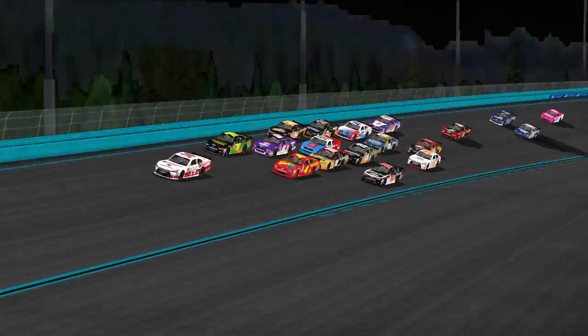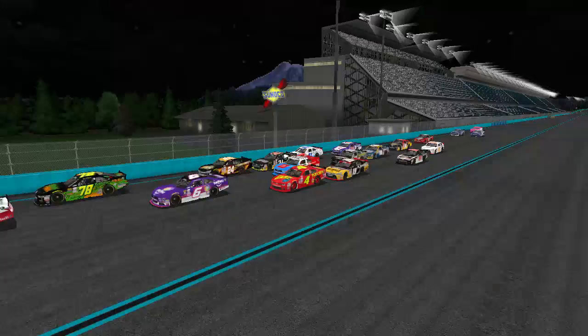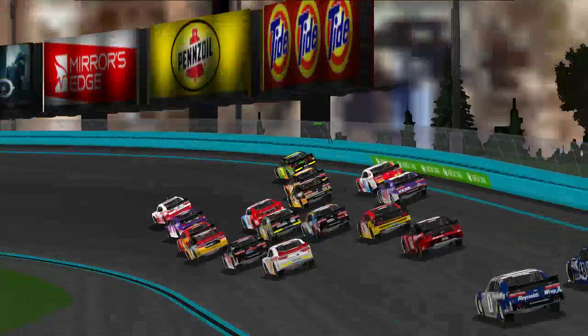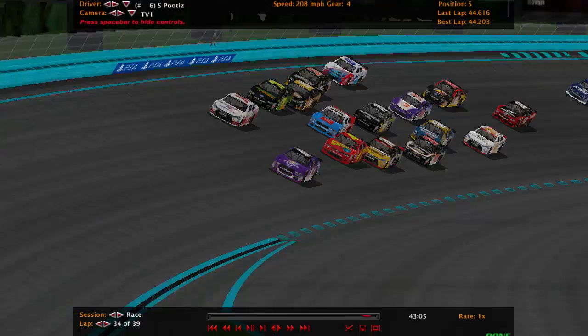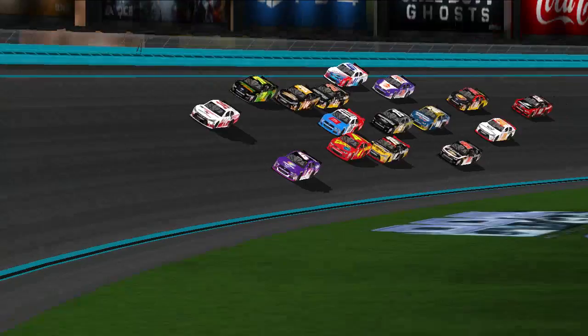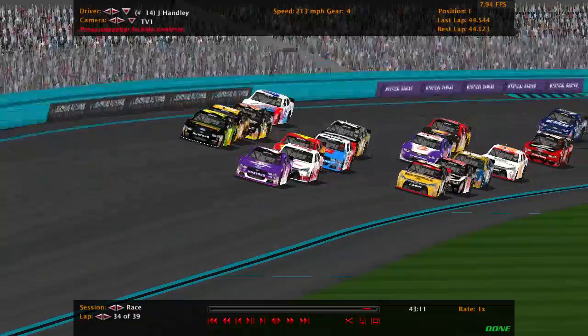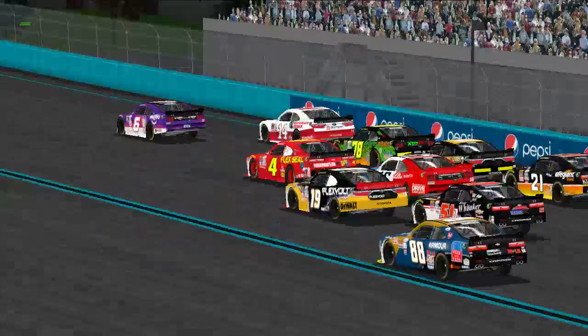The 4 can't get up to the 14 yet. The outside lane does not appear to be working with the 24 at the front. The 16 is stuck in the very middle. The 70 is on the outside. Here comes the 6 down to the bottom of the 14 for the race lead, and the 6 goes to the front. The 14 lost his momentum — now it's the 6 who has momentum at the front of the pack.